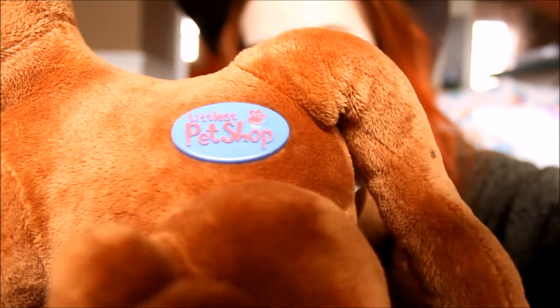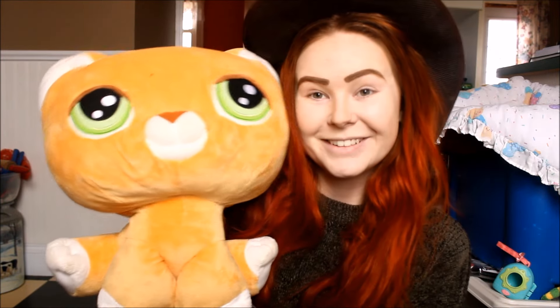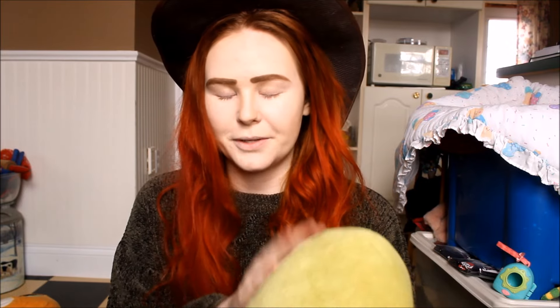We have the monkey and they have these Littlest Pet Shop stamps right on them, so they are authentic. They have bobbling heads because they're just unstuffed in the neck, so it's kind of like they are real Littlest Pet Shops. And I have the cat — she really doesn't like to keep her head up — and then my favorite one that I own is the turtle. He doesn't really look that good face-on, but yeah, the turtle. He's my favorite one that I have.